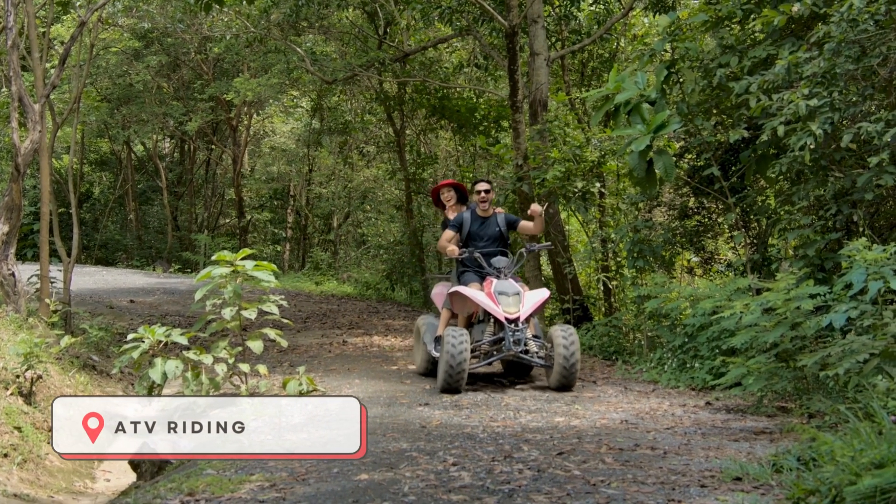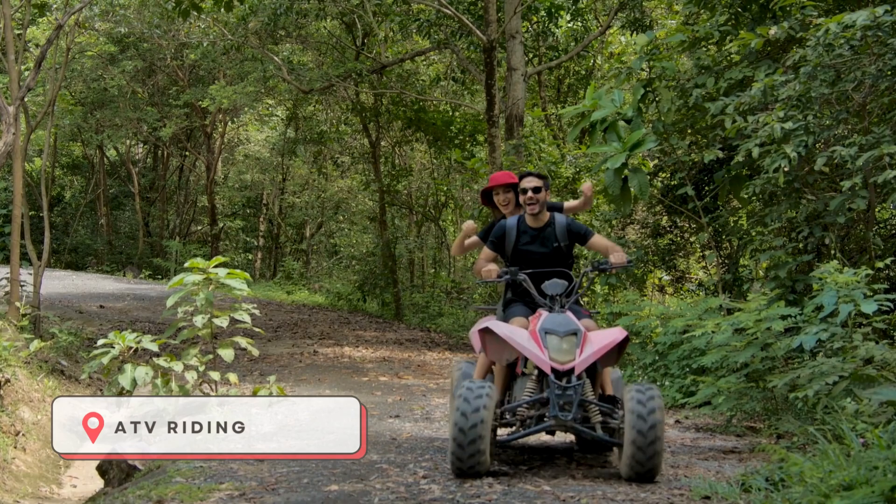Rev up your adventure with thrilling ATV riding through the lush jungles and off-road terrain.